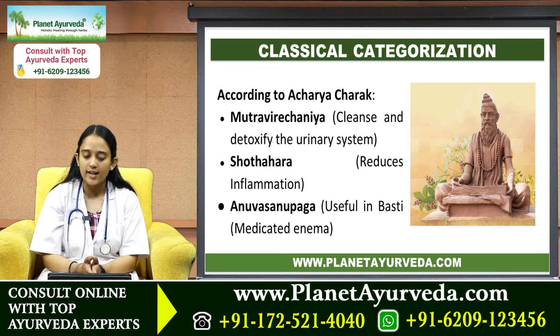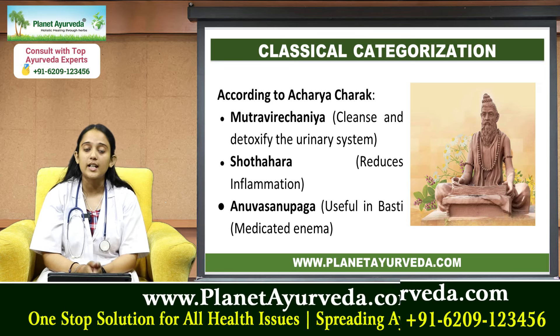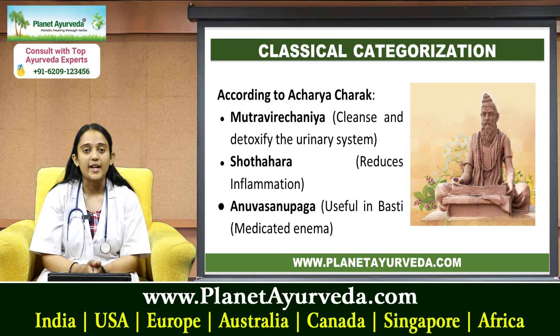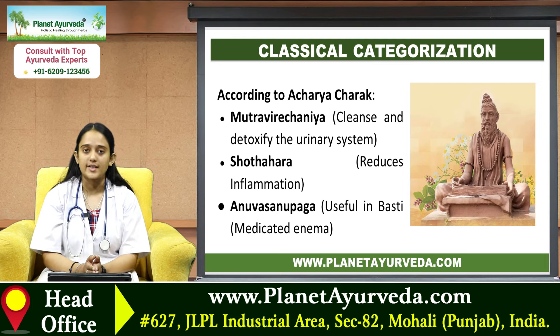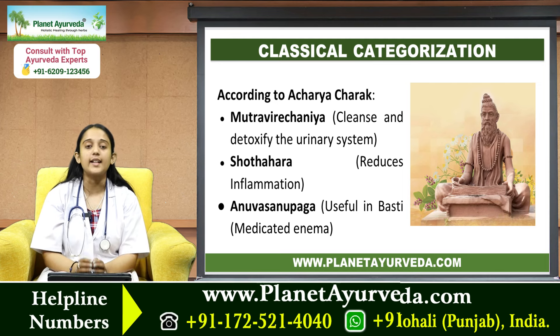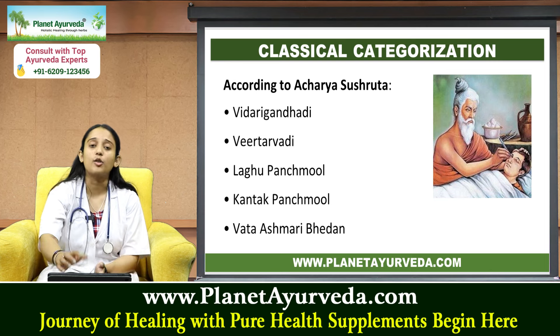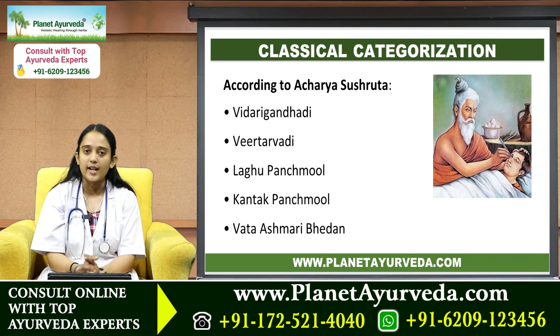Next we'll talk about its classical categorization. According to Acharya Charak, Gokshara is classically categorized under Mutravirechaniya, which means it cleans and detoxifies the urinary system; then Shothahara, because it reduces inflammation; and Anuvasana Upaga, meaning it is useful in Vasti, or medicated enema.